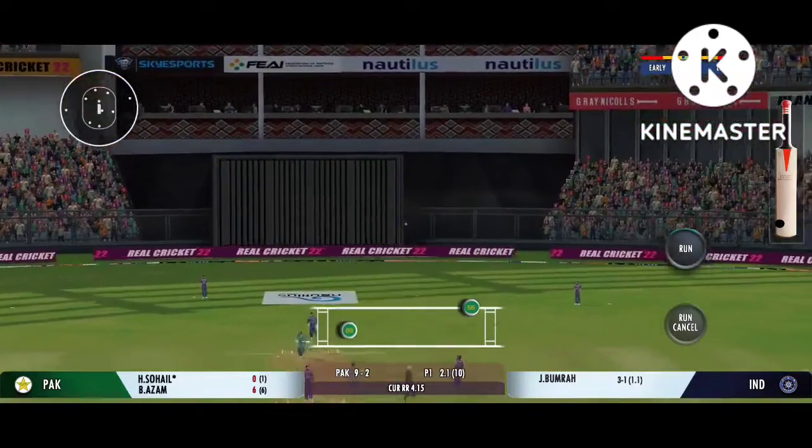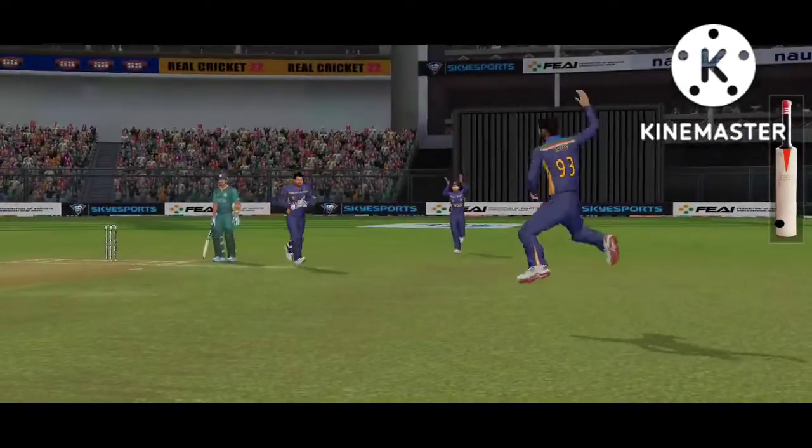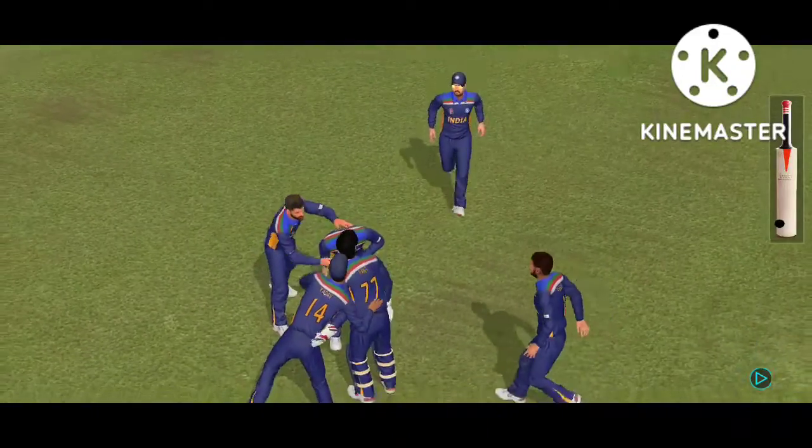Up in the air — got him! That's a stunner. Out for a duck. The fielding side is ecstatic after that breakthrough.